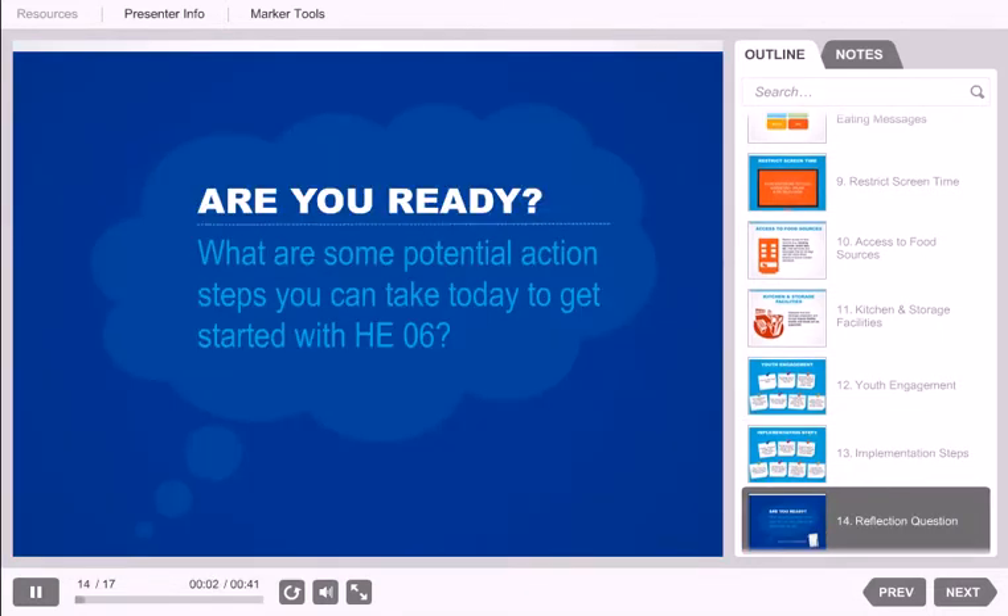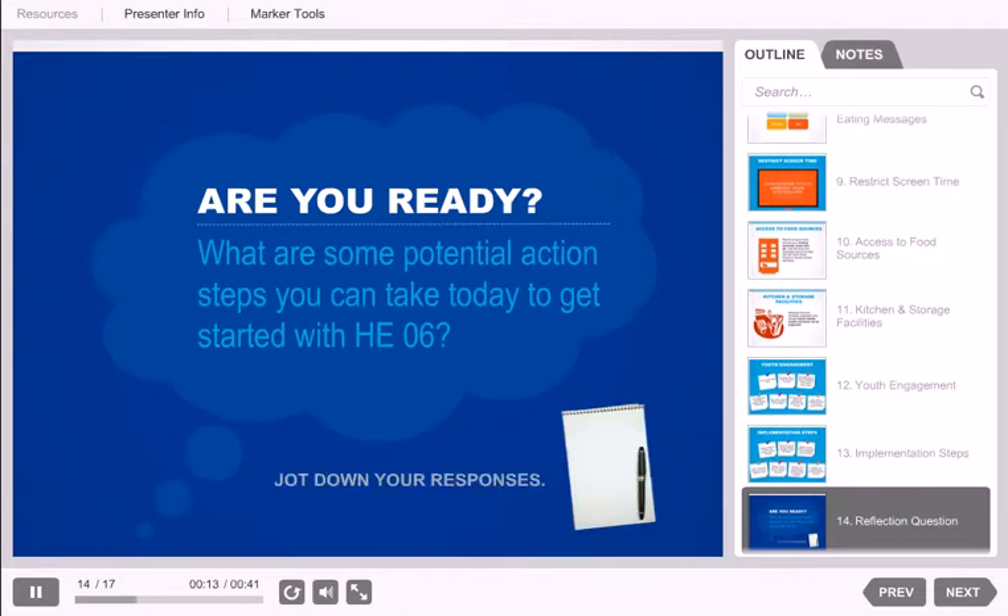Now that we have gone through this information, do you feel like you are ready to address Healthy Eating 06? Think about potential action steps you might take today and pause here to identify those steps. If you are not ready, pause and think about when you might be ready — mid-year, this summer, or perhaps next year. Are there any steps you need to take in order to feel ready? Are there key stakeholders you need to engage in the meantime?